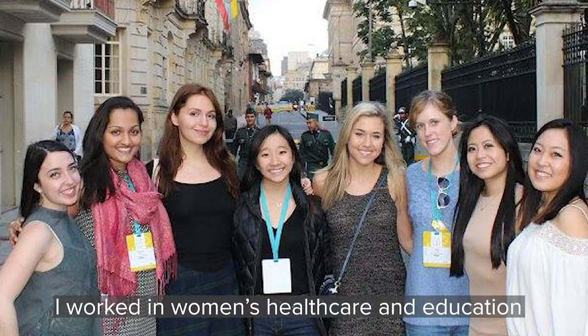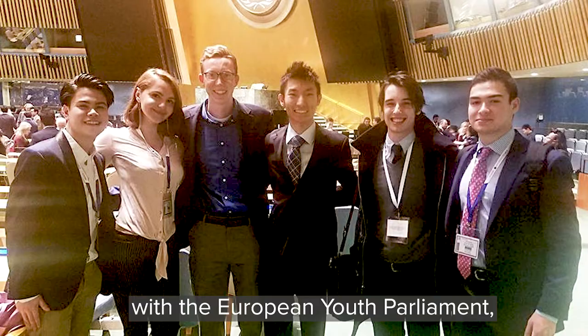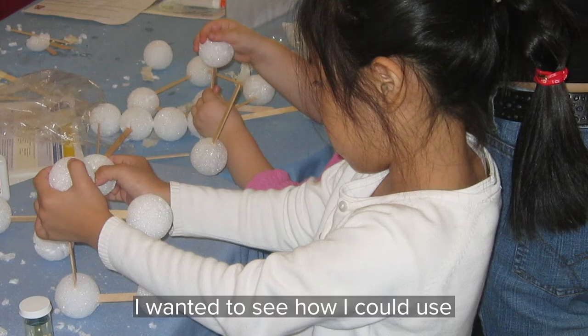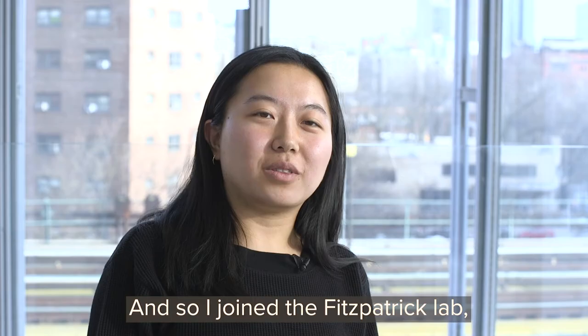I'm originally from the country of Georgia. I didn't go straight to college after graduating high school. I worked in women's healthcare and education with the European Youth Parliament, and I really want to become a doctor. When I entered college, I wanted to see how I could use biology and chemistry and even physics and kind of combine them. And so I joined the Fitzpatrick lab, and here we are now.